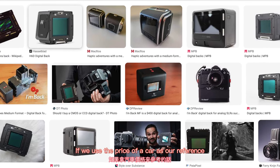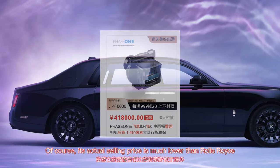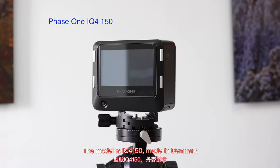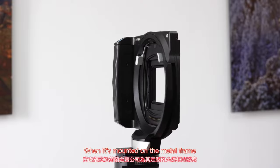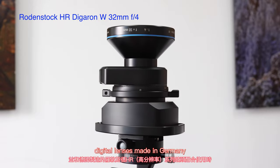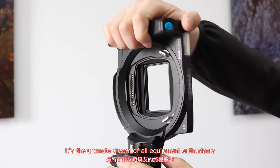If we use the price of a car as our reference, the digital back is the Rolls-Royce of the camera world. Of course, its actual selling price is much lower than a Rolls-Royce. The Phase One 100-megapixel digital back, model IQ4150, made in Denmark, is a civilian camera with the highest pixel count ever built. When mounted on the Metaframe customized by the Cambo company of the Netherlands, and working with the Rodenstock high-resolution digital lenses made in Germany, it's a symbol of the world's top photography equipment — the ultimate dream of all equipment enthusiasts.